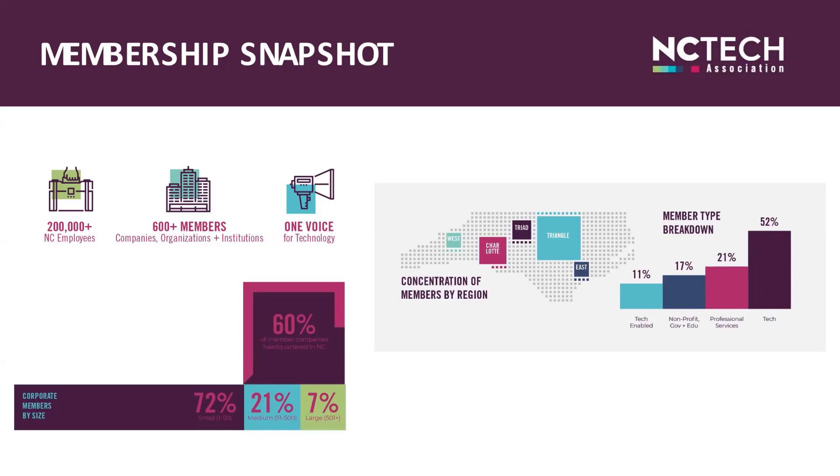Just over half of our members are technology companies. We also have professional service firms, including law firms, consulting, and staffing and recruiting. We also have non-profits, educational institutions, and government entities. We have a growing membership of tech-enabled companies, where you'll find companies like Haynes Brands, Krispy Kreme, Reed's Jewelers, MetLife, and more.